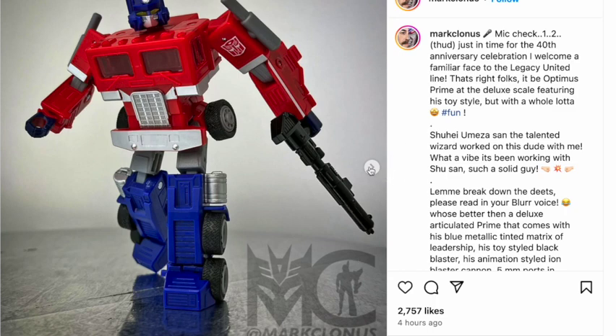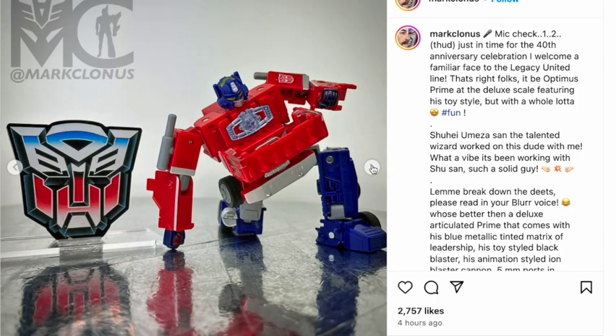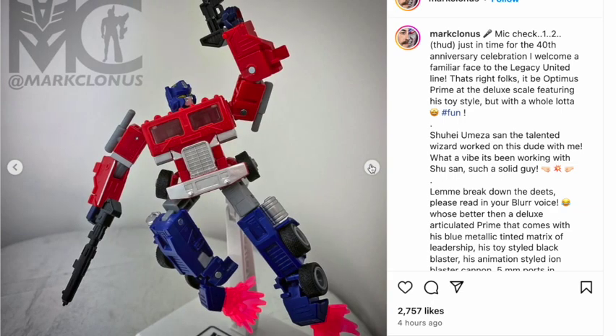It's very close to the G1 toy. It's a smallish deluxe, and appears to include a matrix, an axe, and two rifles in reference to its thin and bloated guns. The G1 toy design and styling is a missing link for the people. Suggested retail price: $24.99.